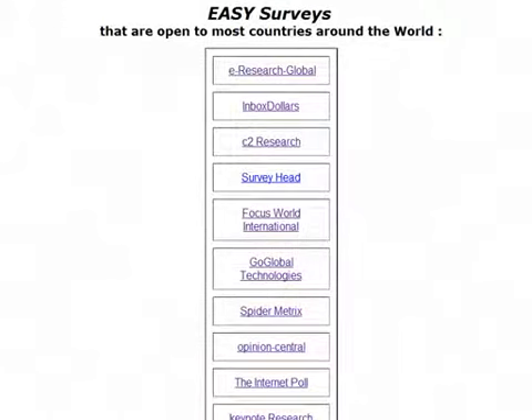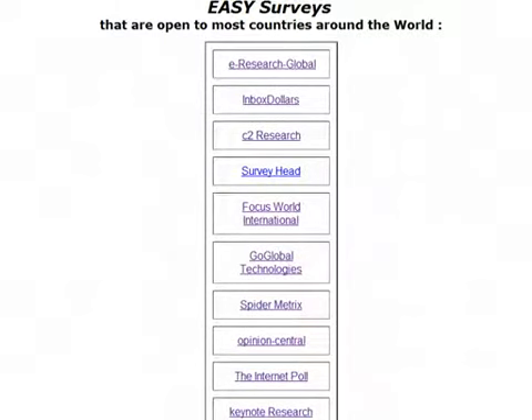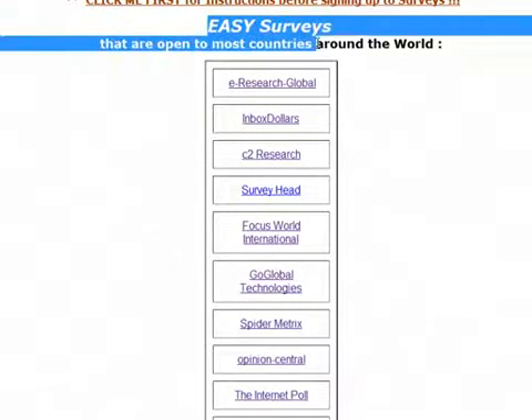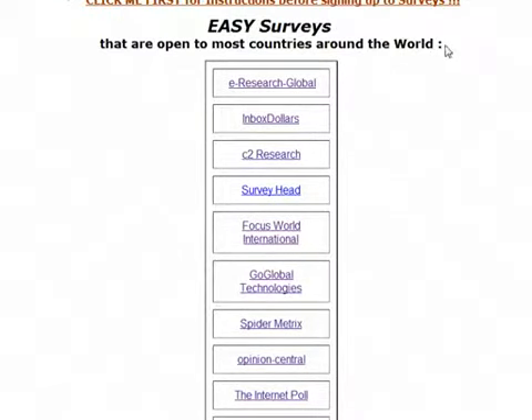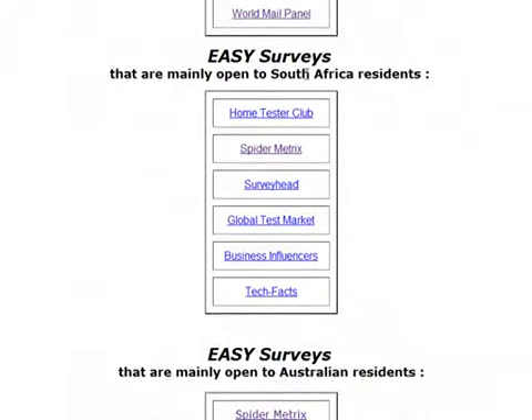What you've paid for is the long list of survey panels. The golden rule: sign up to as many as you can. The more you sign up to, the more surveys you will get in your inbox. The more surveys you get, you can pick and choose the best ones and the more money you will make. I've separated some of the surveys into categories, but it is just a rough guide.